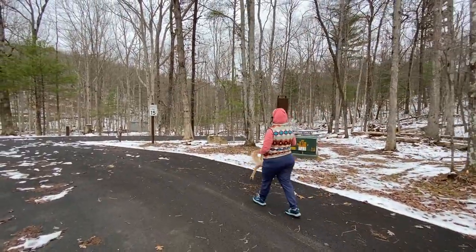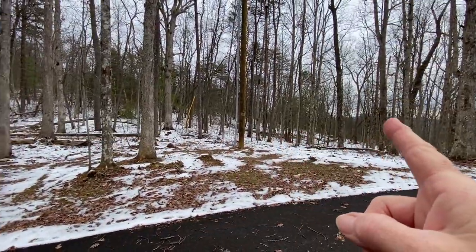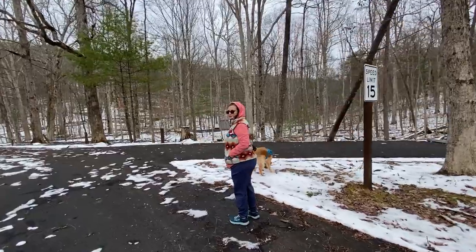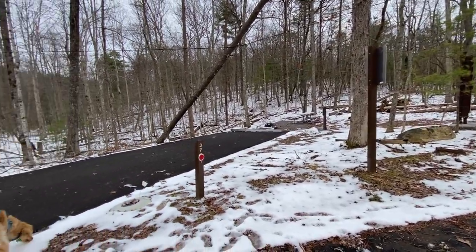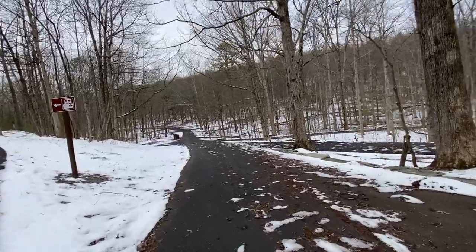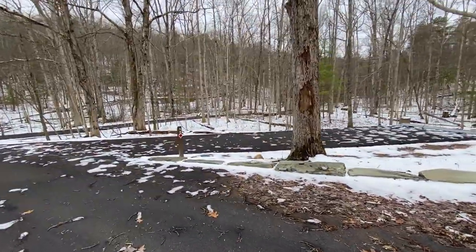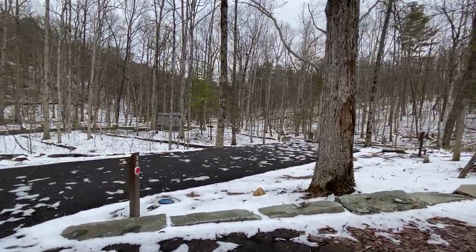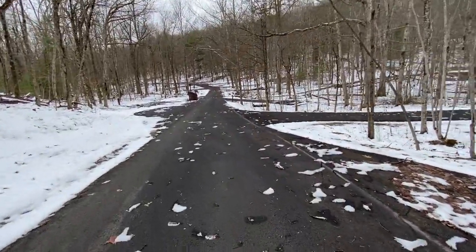Site 37 is also a good site — you have so much privacy with all these woods around you. This is also an electric and water site. You have your fire pit and picnic table behind your parking area. The dump station is over here to the left — we're not going to go way down there, but it is that way. You can see the power box and the water source right here. They're all nice and level and paved — I like that, then you're not dragging in the great outdoors with you.